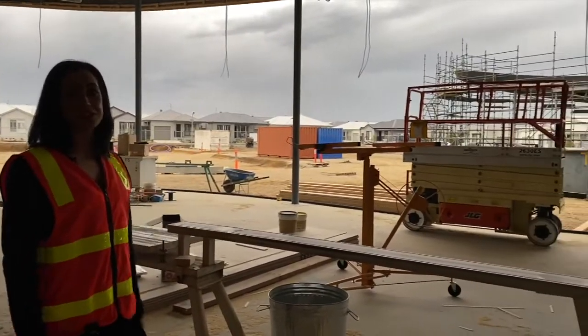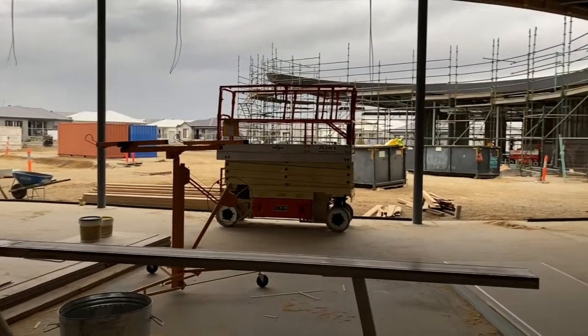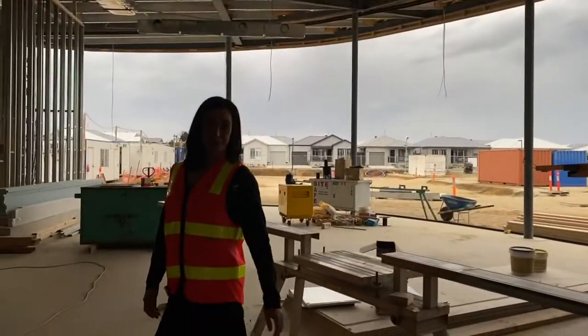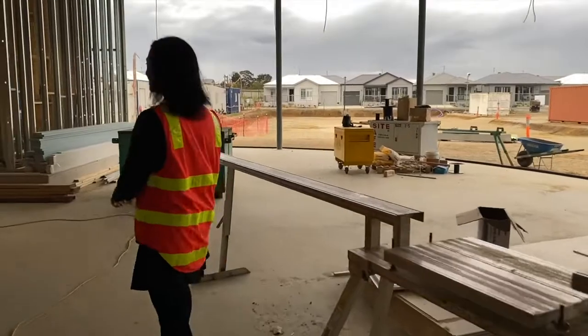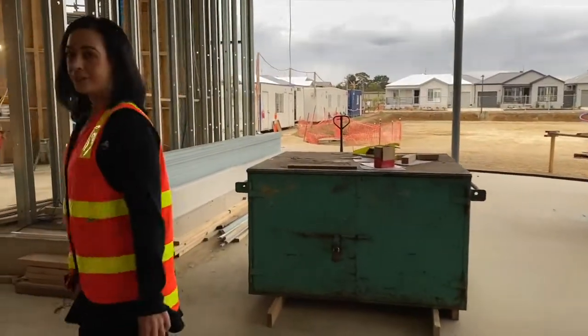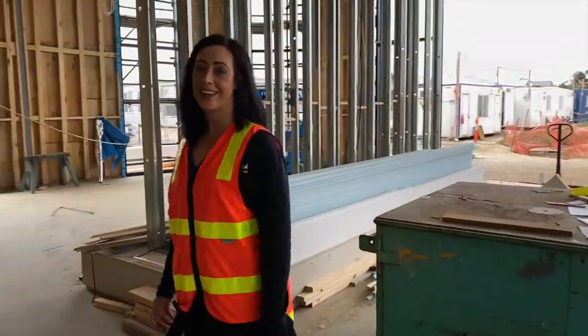Really big windows, lots of lights. And then of course we've got the billiards room, just through here, which would be a really cool space to hang out in as well.